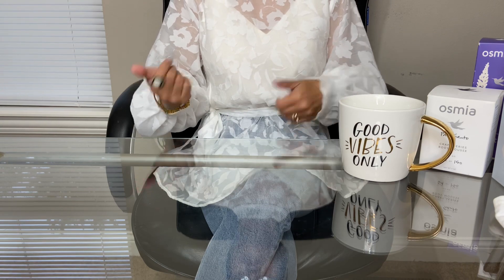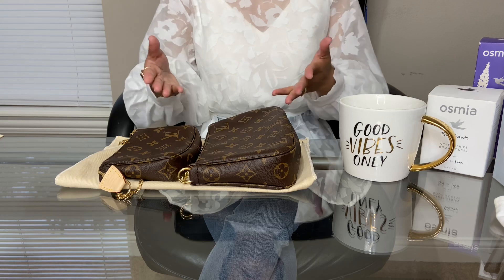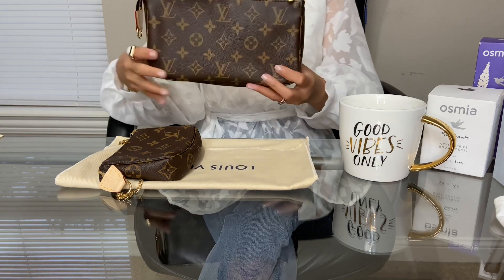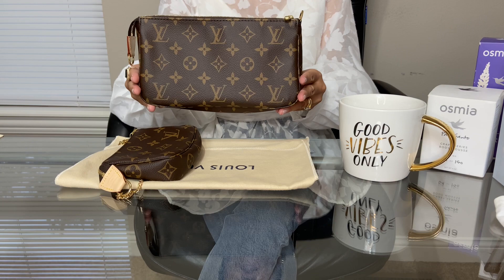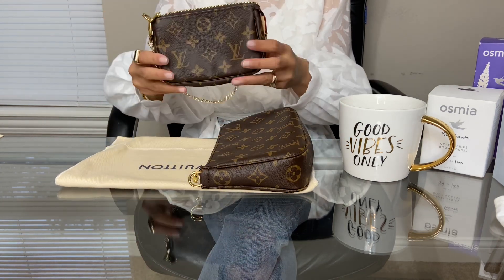Don't forget to give it a thumbs up after watching this video. Today we're going to be talking about Louis Vuitton's Pochette Accessoire and the Mini Pochette.